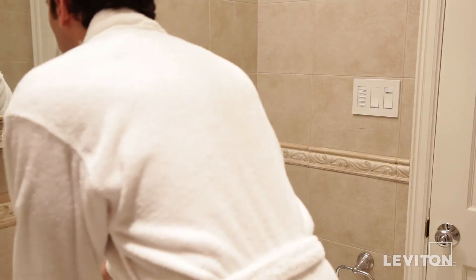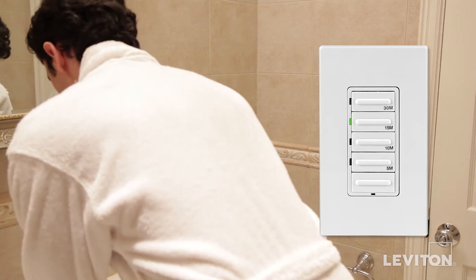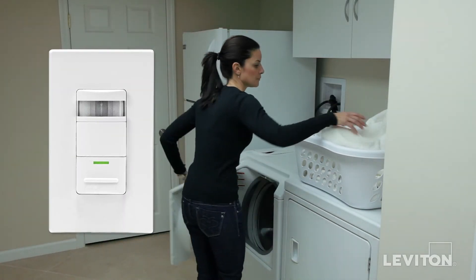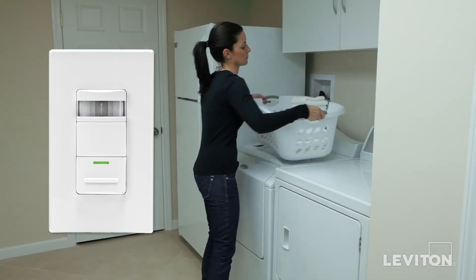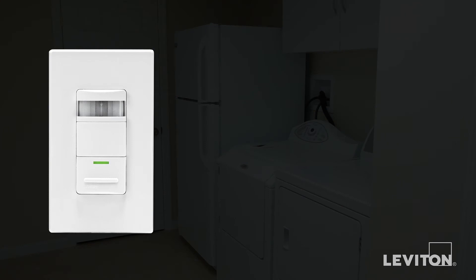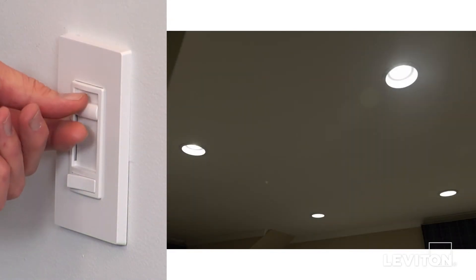Speaking of timers, you can keep bathrooms dry while saving energy with a Leviton Decora countdown timer for any exhaust fan. Adding Leviton motion sensors at key locations is another simple step to make a dramatic impression — they can automatically turn lights on or off based on a room's occupancy or vacancy.